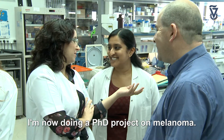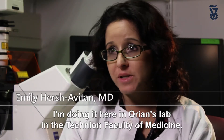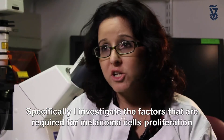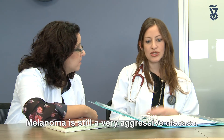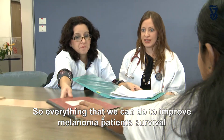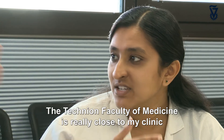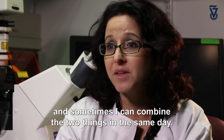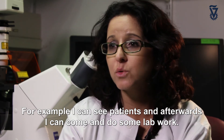I'm now doing a PhD project on melanoma here in Orian's lab at the Technion Faculty of Medicine. Specifically, I investigate the factors required for melanoma cell proliferation, invasion, and survival. Melanoma is still a very aggressive disease, so everything we can do to improve melanoma patients' poor survival will be of benefit to these patients. The Technion Faculty of Medicine is really close to my clinic, and sometimes I can combine the two in the same day — seeing patients and then coming in to do lab work.